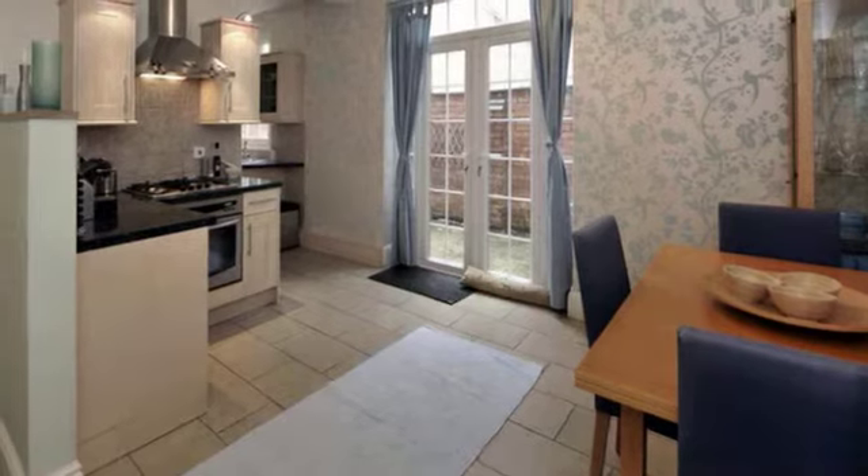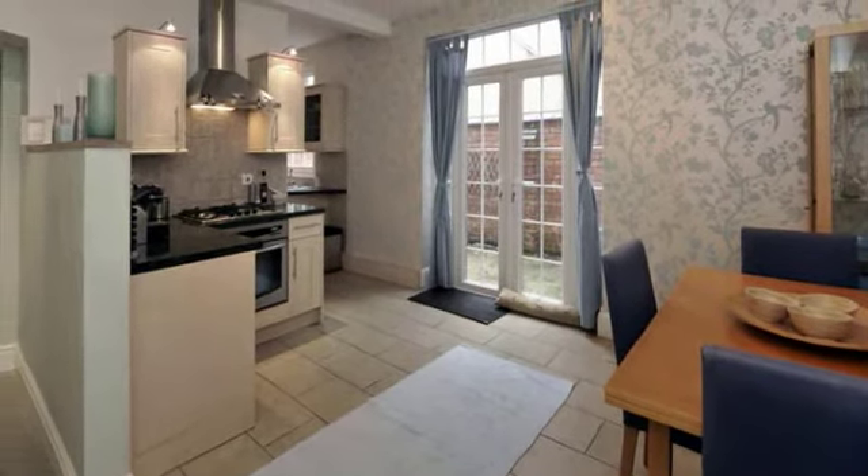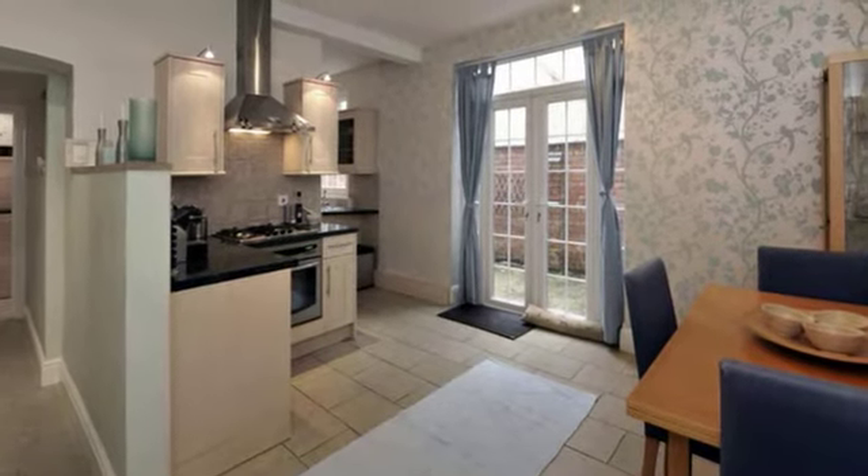This lovely room has been refurbished to include all fitted appliances. French doors to one side lead out into the charming Victorian walled garden.